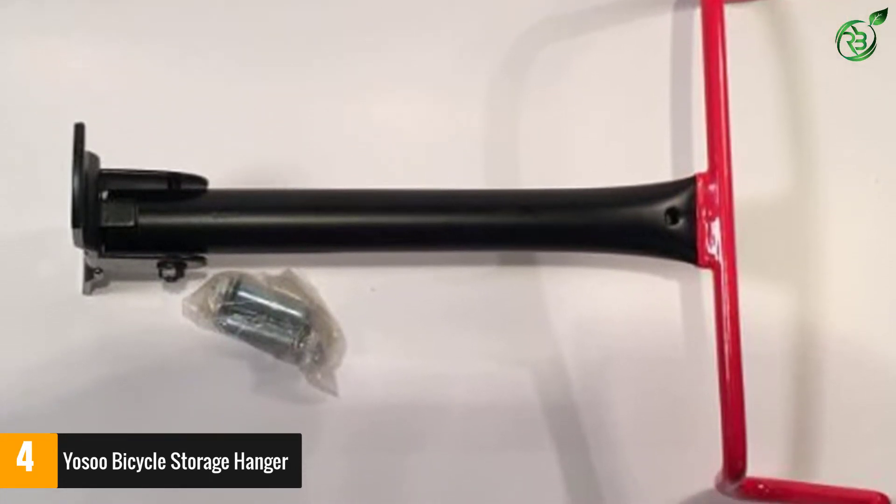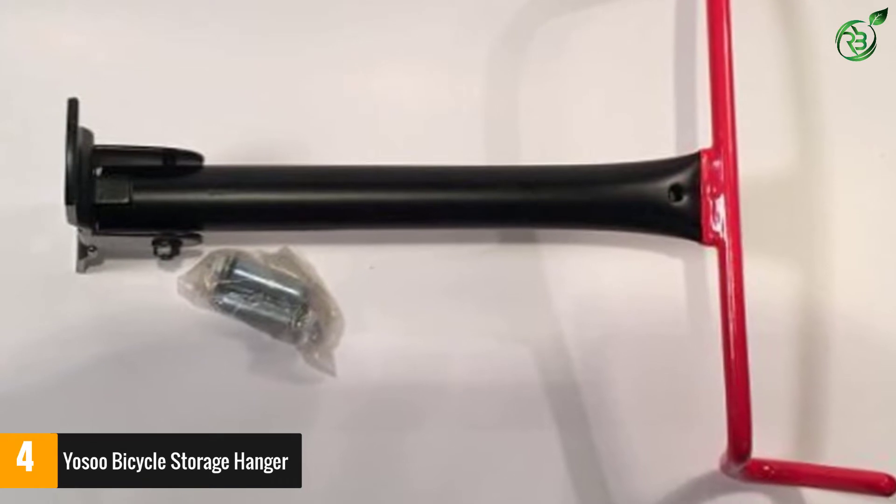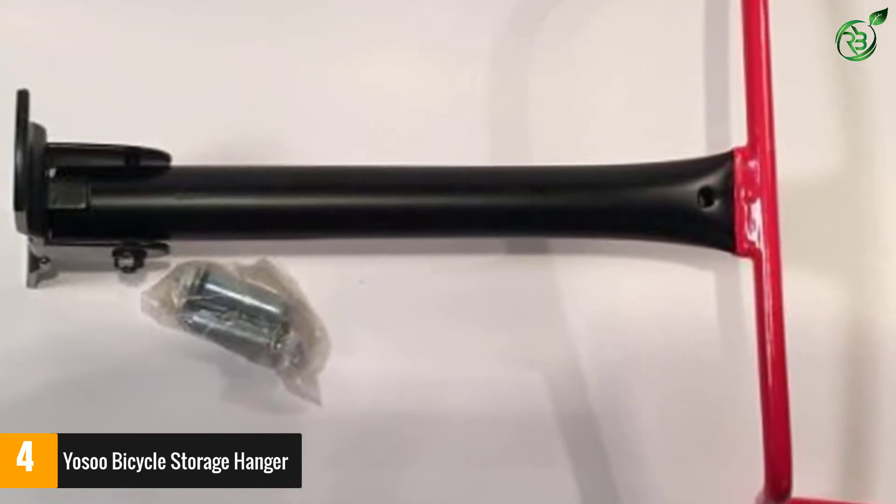The wall-mount bike hanger is designed to hang your bike by its frame for bicycle demonstration or for saving valuable space in your shed or garage.